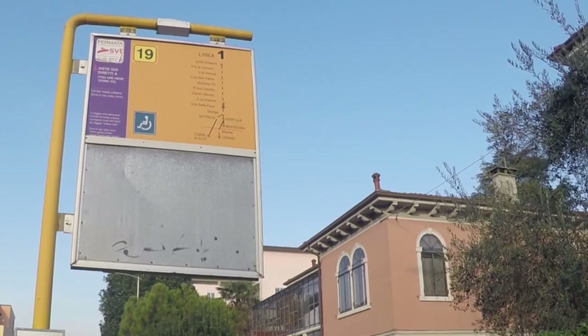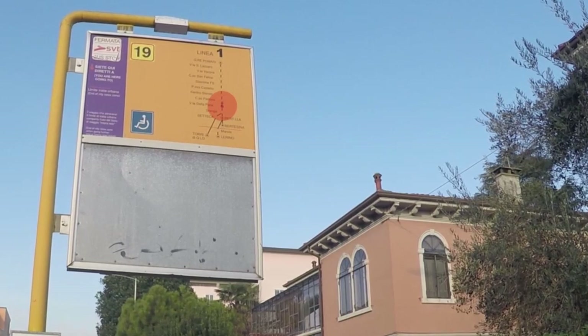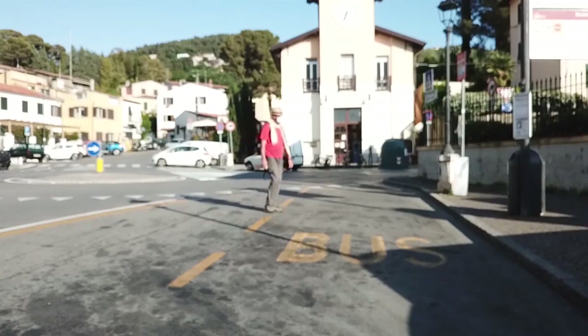At the bus stop, you will see signs indicating where the bus stops. Each bus has the end station displayed on a marquee in the front. Make sure you stand on the right side of the street in order not to head in the opposite direction.